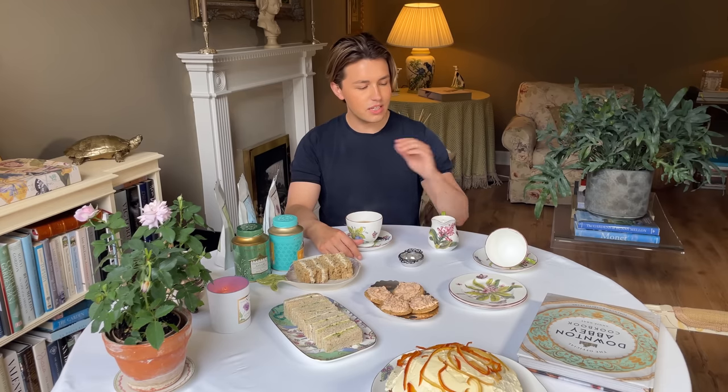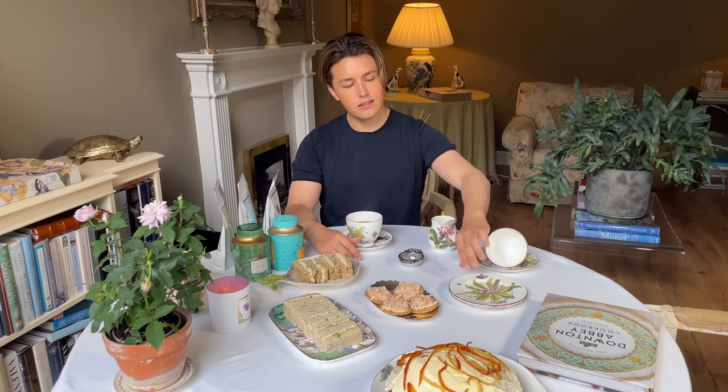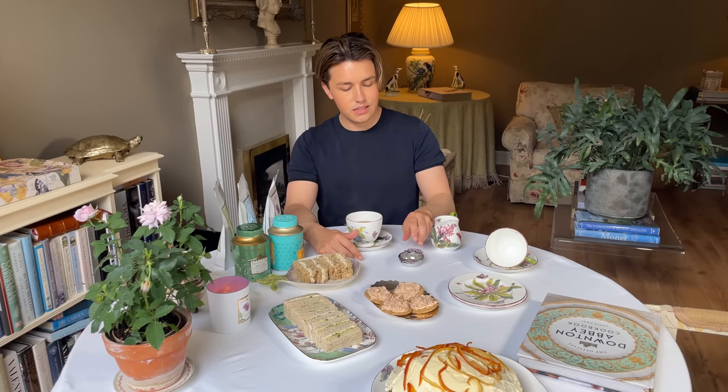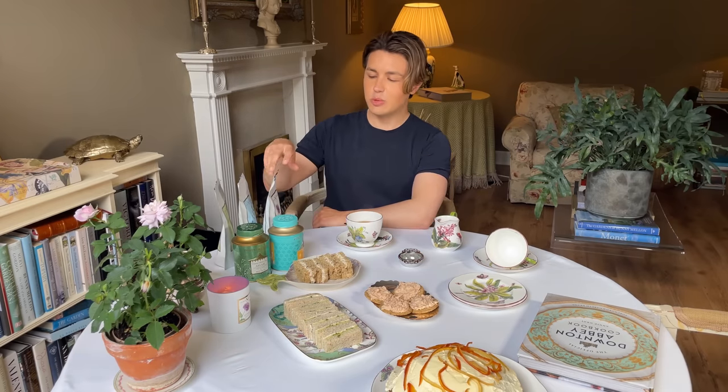So here on my tea table we've got tea cups and saucers, little plates, and I've got a milk jug here. This is the tea strainer to strain the loose leaf tea. I like to put out a selection of tea on my tea table so that people can choose whatever they like.